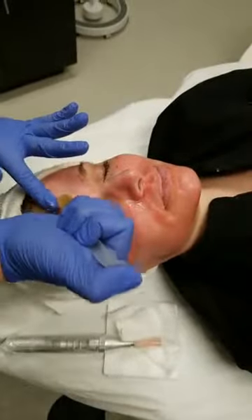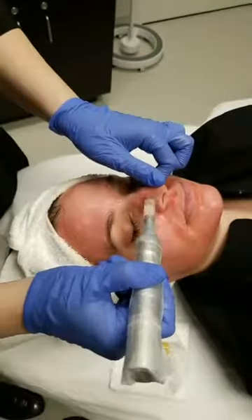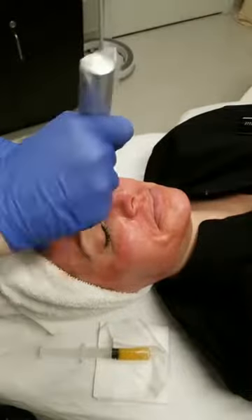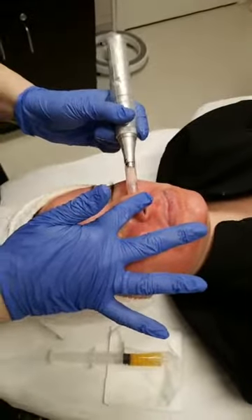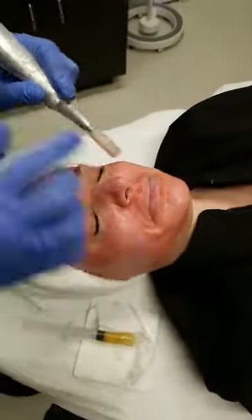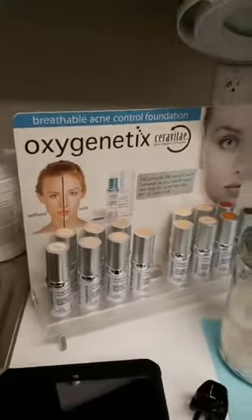The good thing about the redness is it can be covered up with our Oxygenetics makeup — we're going to match Danielle's skin type so we know exactly what to use tomorrow. She's also asking can you wear makeup after this treatment — yes, and the Oxygenetics lays on your skin like a screen door, promoting oxygen flow in and out while also concealing the aftermath from any laser treatment or microneedling.